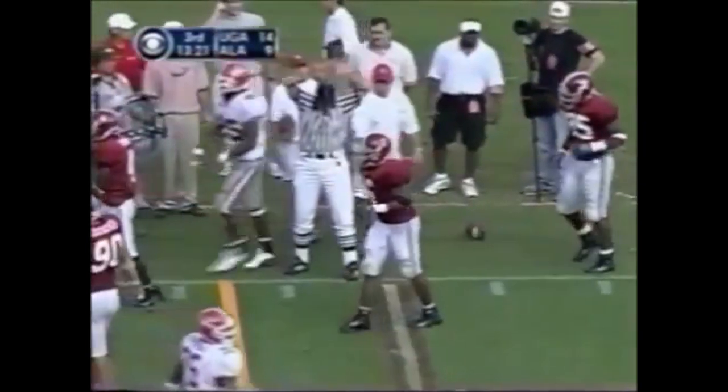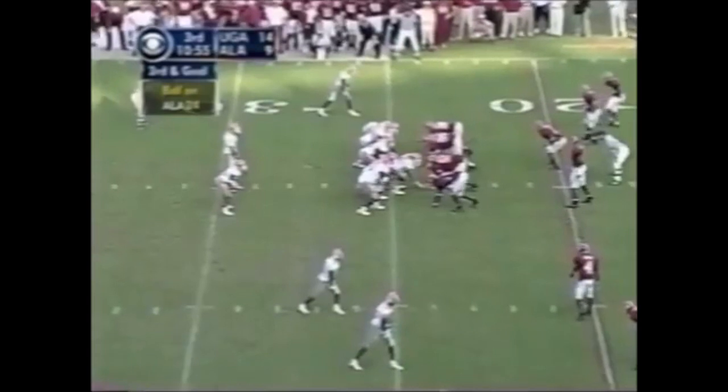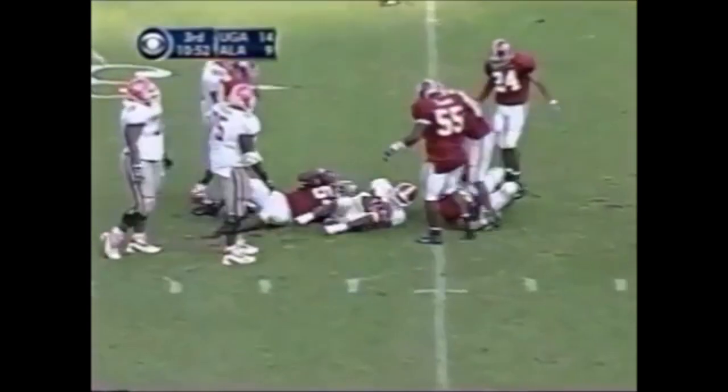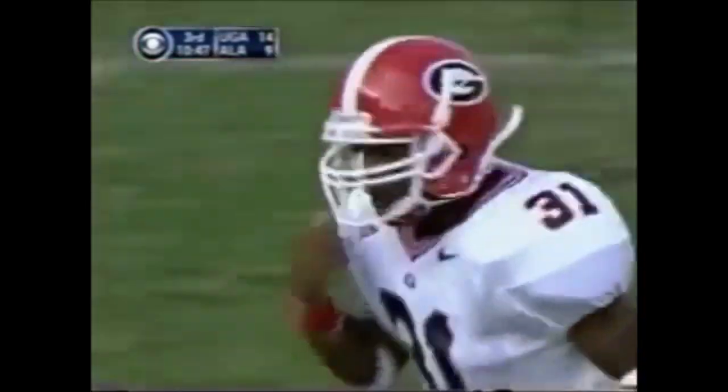Michael Johnson number 25 with the catch and a pickup of 12 yards. Here's Green in a game of a little more import. The handoff goes to Tyson Browning, the freshman number 31 — Kendall Moorhead all over that one.